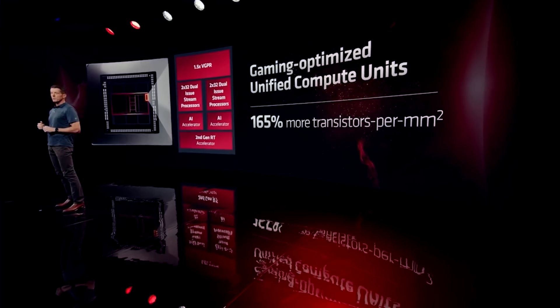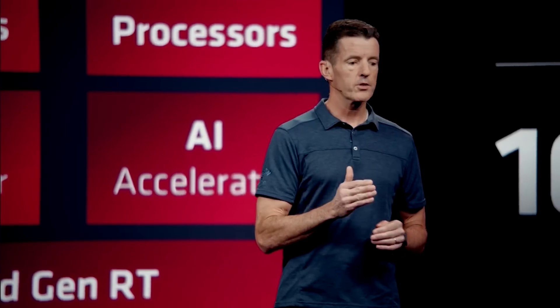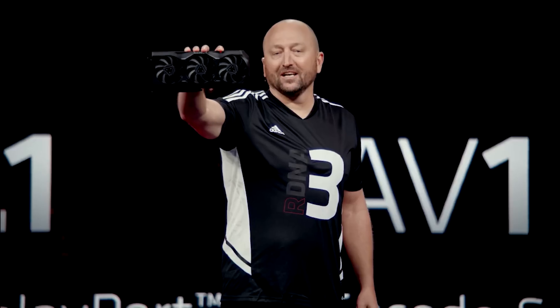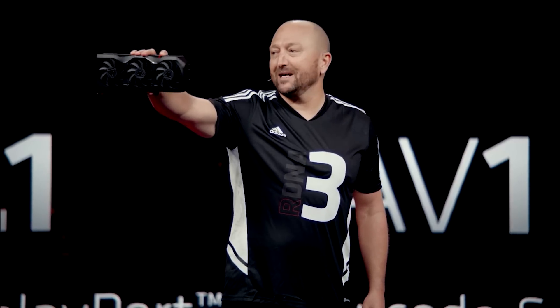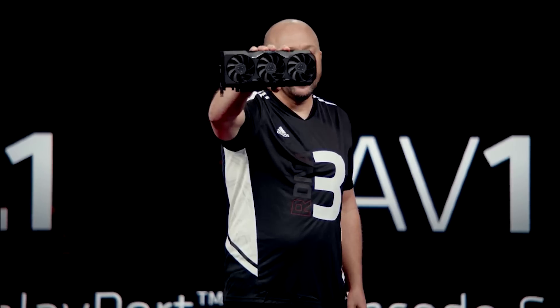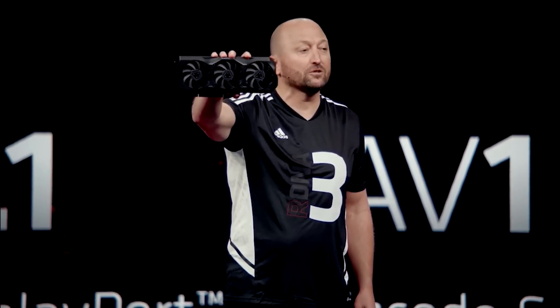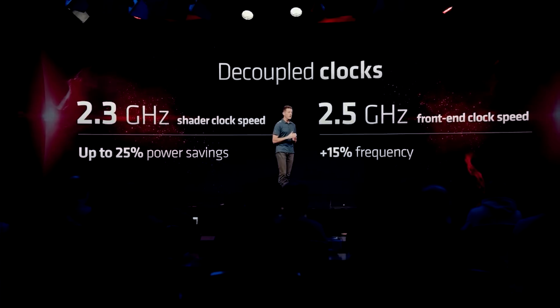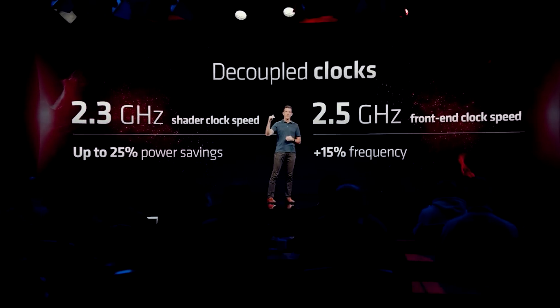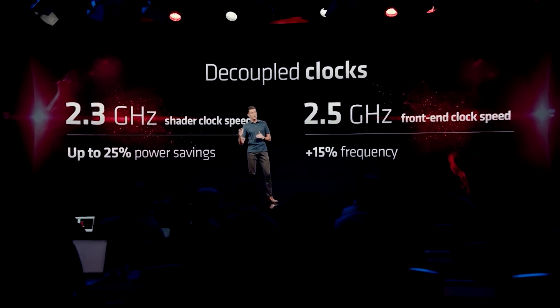At the very minimum, it seems we would have seen at least nine shader engines in the top-end Navi 4X or 4C GPUs. N31 features six shader engines, so that's a 50% improvement. There are many more things that go into a GPU, not least of which the clock frequency, architectural improvements such as efficiency and bandwidth, and the number of compute units within each shader array.